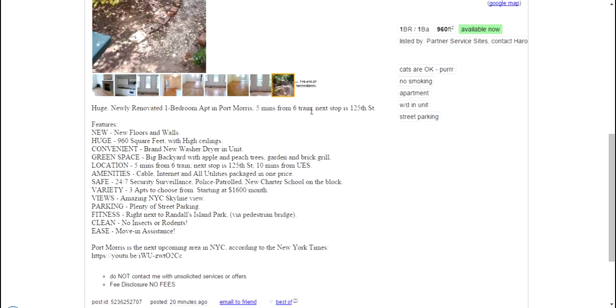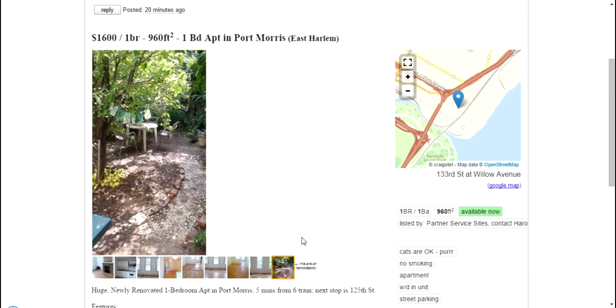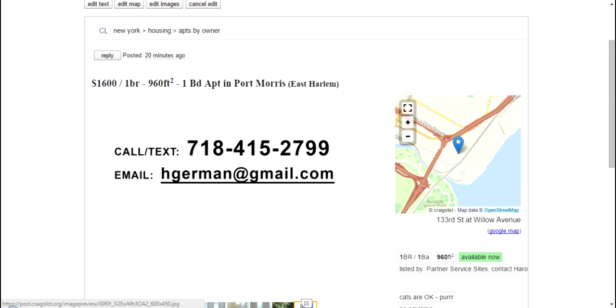Five minutes from the 6 train, newly renovated apartment, very convenient. Brand new washer and dryer on each unit, green space, gigabit internet, and all utilities included. Really just a great opportunity here in Port Morris. Moving assistance is also available. If you're interested in this property, you can call 718-415-2799 or email hgerman at gmail.com.